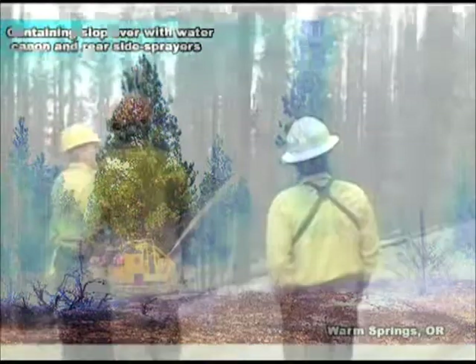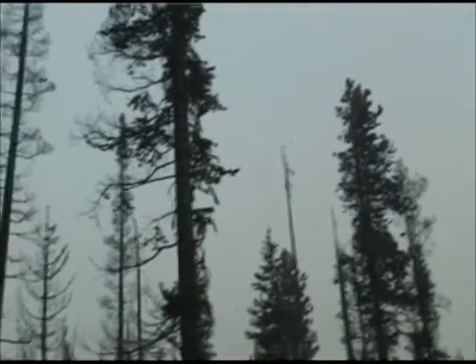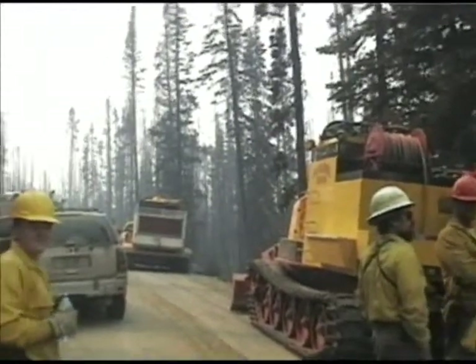Here on the Tripod Fire near Winthrop, Washington, when a ground assault was not safe, all the crews and equipment were pulled back to a safe zone where they waited to return to the area once conditions permitted. Our operators are REDCARD certified with their own personal protective gear. Night shift operators are available when requested.